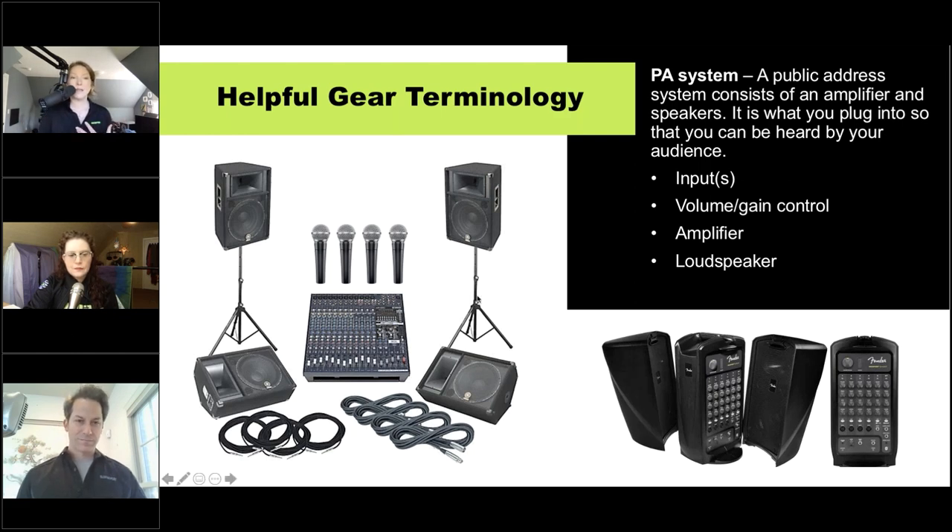The basic components of a PA are your inputs, your volume and gain control, an amplifier, and loudspeakers to be physically heard. There are a lot of different shapes and sizes these come in. A more robust system would have your mixing board, several microphones with multiple inputs, loudspeakers for the audience, and wedges so you can hear yourself. But as a solo performer, something like a Fender Passport — a self-contained PA that folds up — might be ideal.